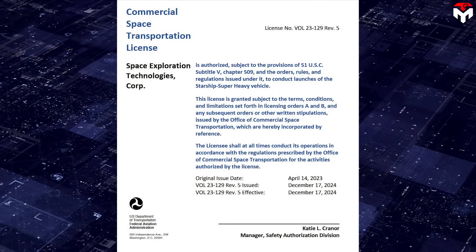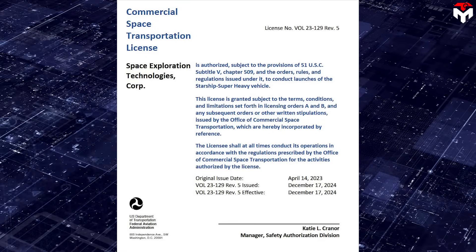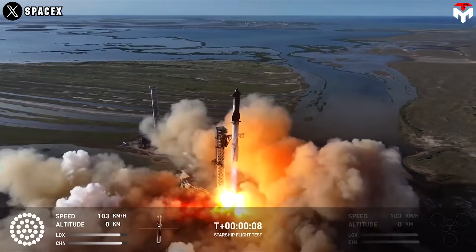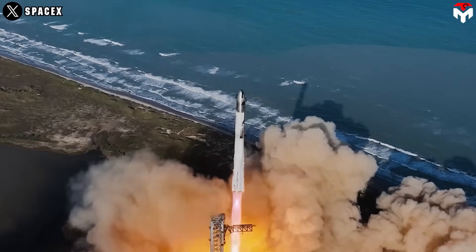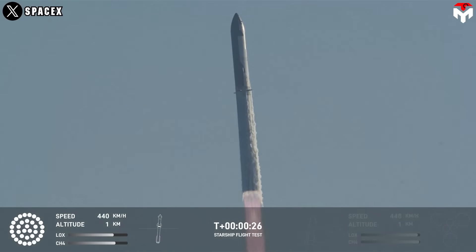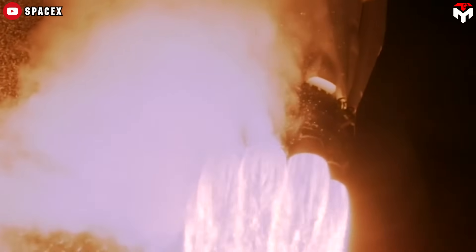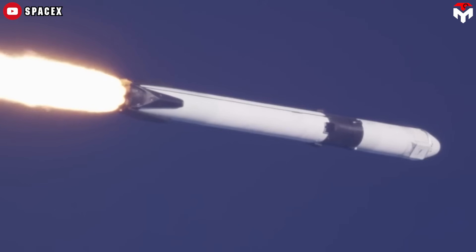SpaceX already has an FAA license for the Starship Flight 7 launch, which could occur in early to mid-January. Such a surge would be huge for SpaceX, whose rocket development strategy centers on flying, iterating, and then flying again. There's no reason to think that goal is out of reach — after all, the company has launched more than 130 orbital missions in 2024, the vast majority with its workhorse Falcon 9 rocket.